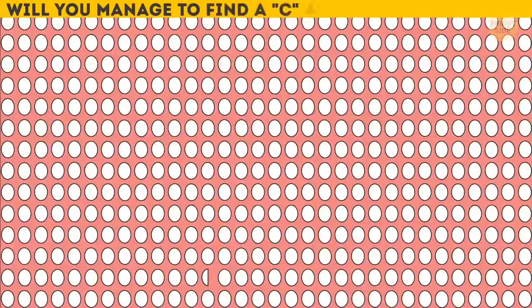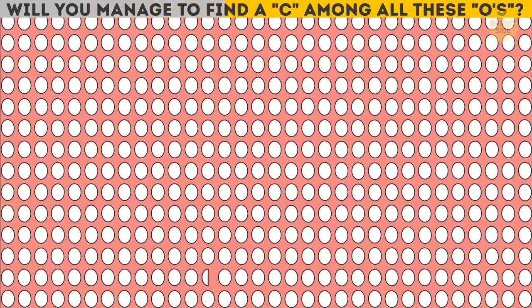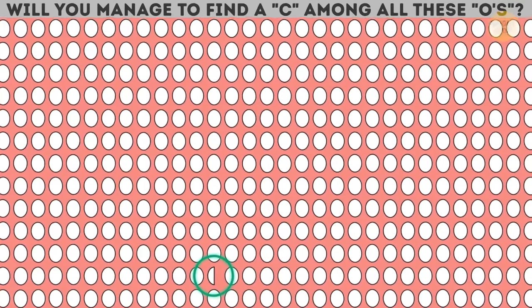Will you manage to find a C among all these O's? Here it is, hiding close to the bottom of the image.